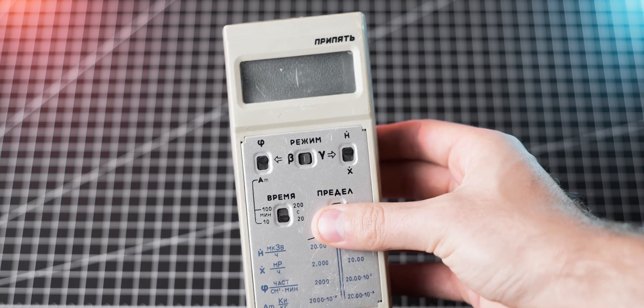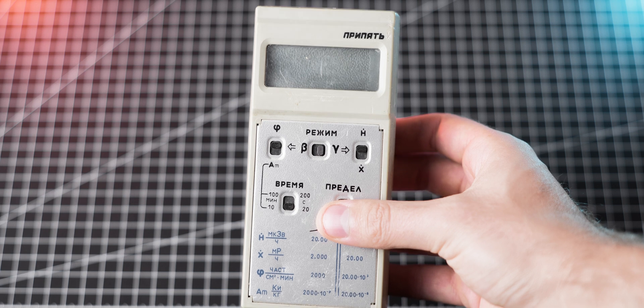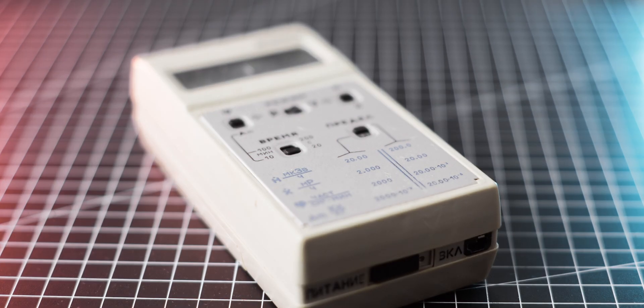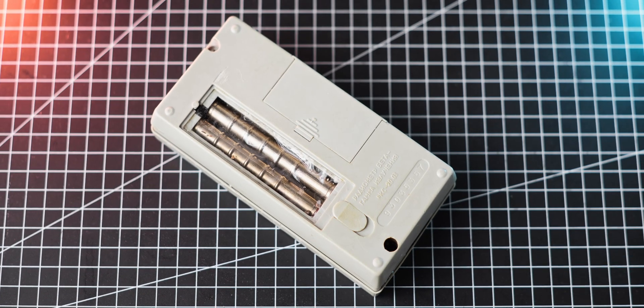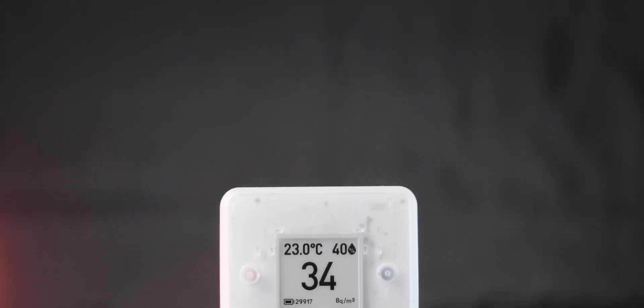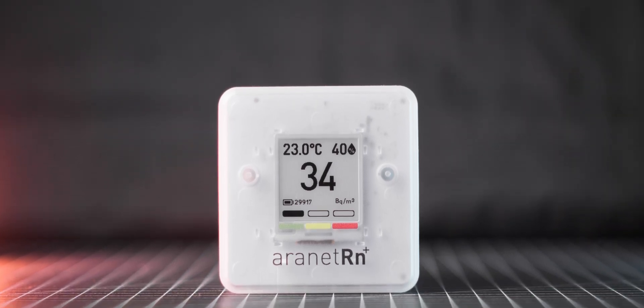Now you may wonder: I have a Geiger counter — can't I use it to measure radon? Well, technically yes, but it's actually a little bit more complicated than that. While a Geiger counter can detect radiation coming from radon and its decay products, it is not an ideal tool for detection of radon gas or measuring its concentration. In order to do that, a dedicated radon meter must be used, which is specifically designed for this purpose and will give precise, long-term measurements, which are essential for evaluating potential health risks from radon exposure.